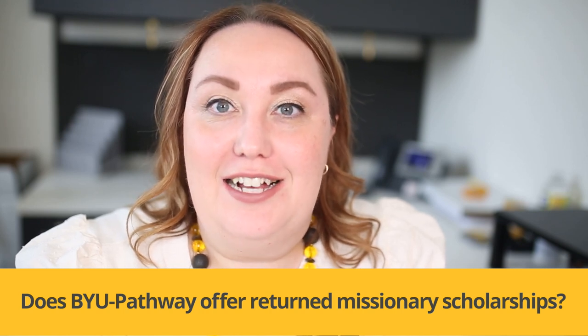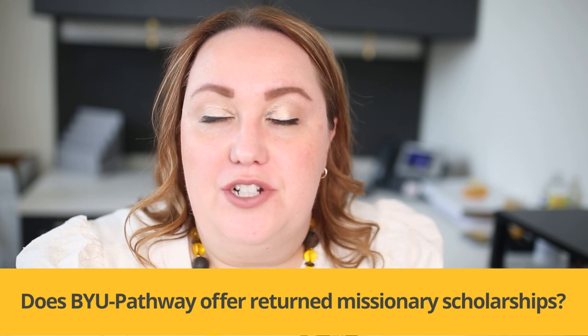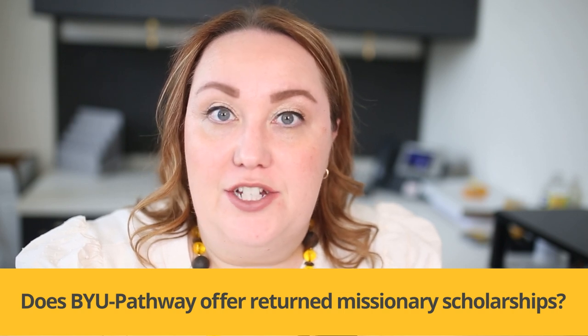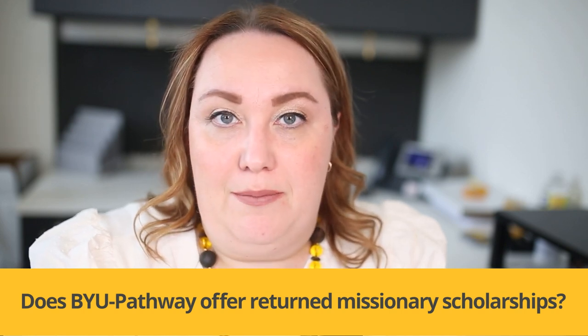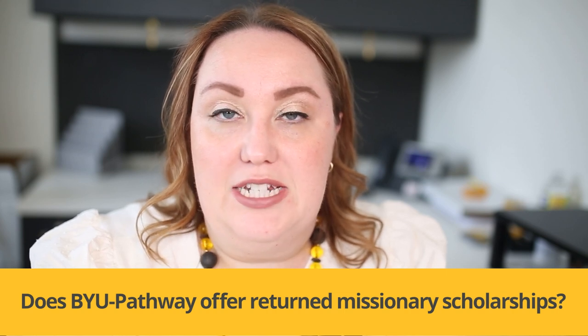The return missionary tuition discount is amazing. It's available for all recently returned missionaries — those who have returned home in the last 60 months, or five years. It's automatically applied to your student account, so long as you apply for BYU Pathway with the same church account information that you filled out your missionary paperwork with, and you'll receive that tuition discount.